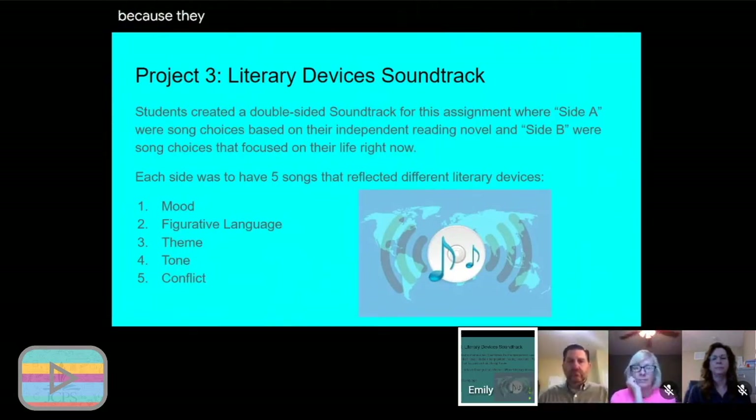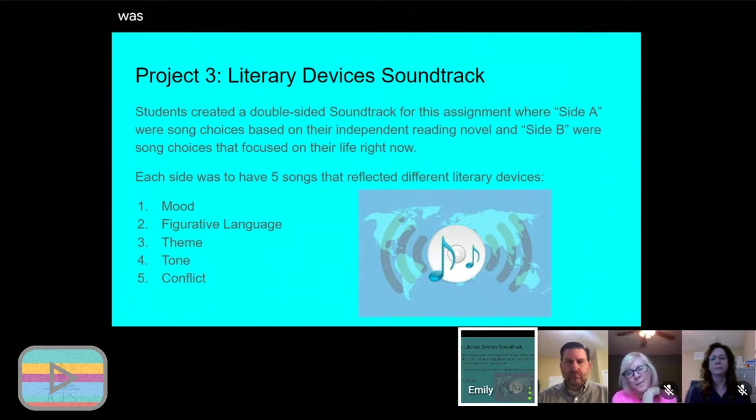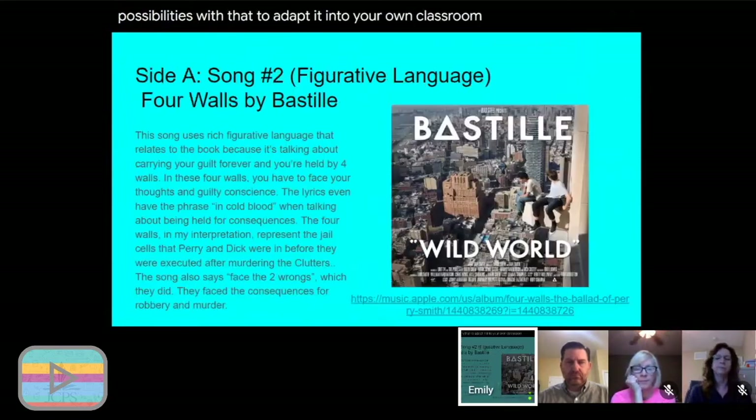My next project was a literary device soundtrack, and students were really excited because they could adapt it with music. Students created a double-sided soundtrack: Side A had song choices based on their independent reading novel, and Side B had song choices focused on their life right now — what would be the soundtrack to your life right now? Each side was to have five songs reflecting different literary devices: mood, figurative language, theme, tone, and conflict. Of course, that can be adapted to many different literary devices.